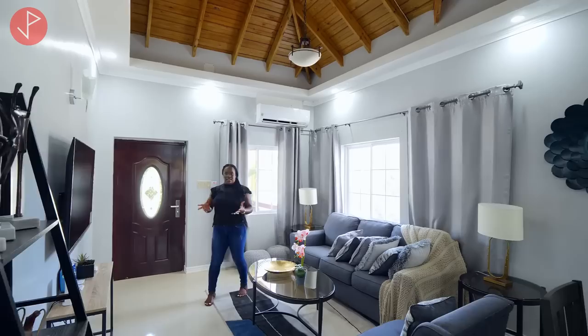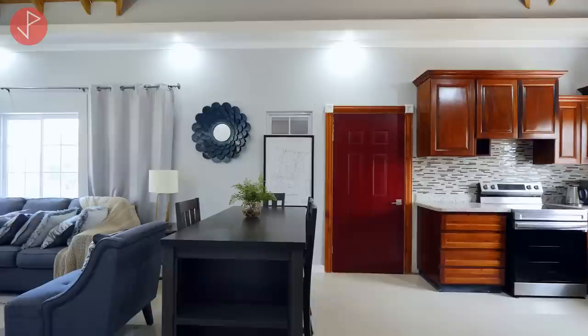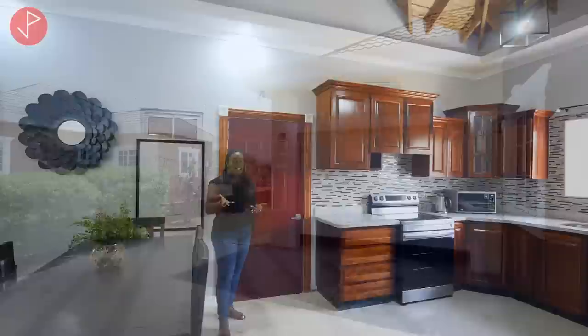Our living area flows nicely into our dining area and our kitchen — it is an open concept floor plan. Right here we have our dining set, and you can see that it provides some separation between the living area and the kitchen. This door right here gives you access to the garage.